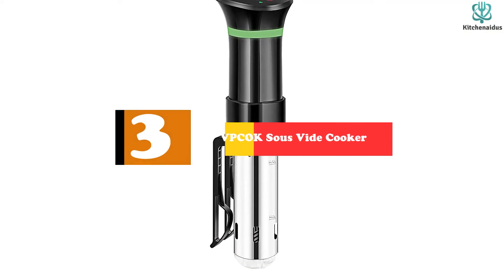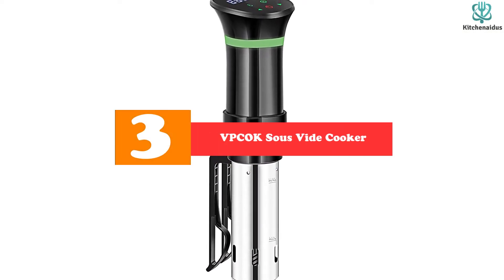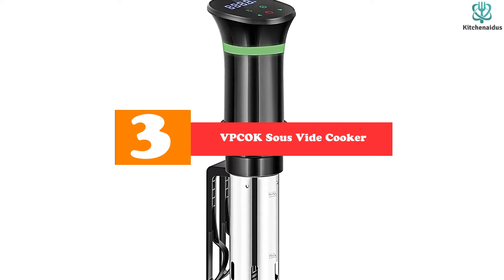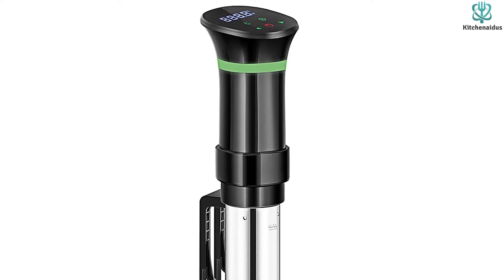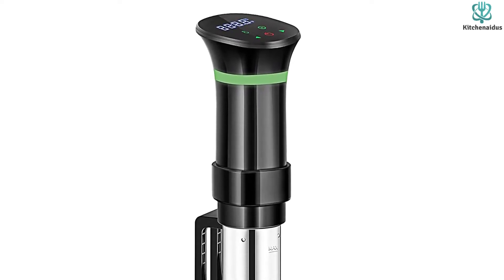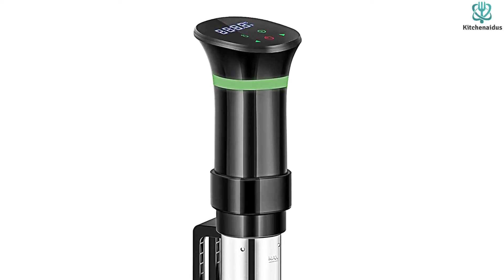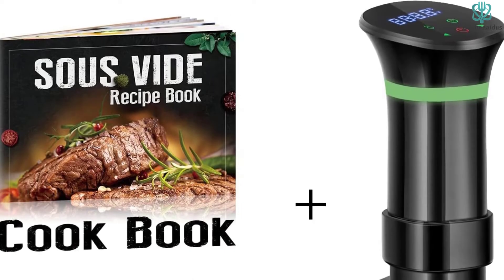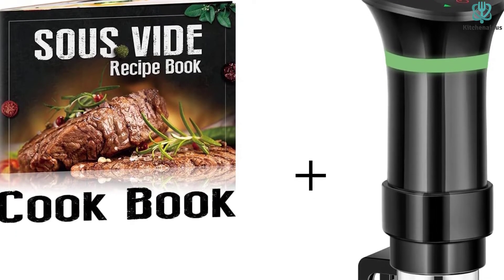At number 3, we have the VPC OK Sous Vide Cooker. If you're on the hunt for a decent sous vide machine on a shoestring budget, check out the VPC OK Sous Vide Cooker. This immersion circulator is one of the most affordable out of our test group and proved itself capable in our temperature stability assessment. It delivered one of the best performances in our circulation tests and was one of the fastest when it came to initially heating the water.